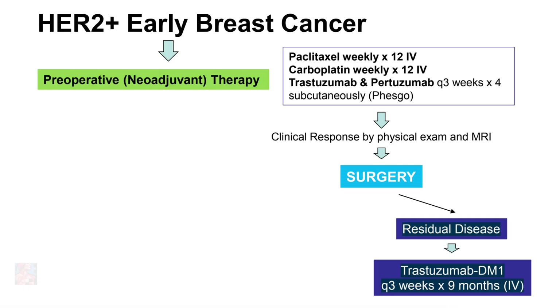On the other hand, if there is residual disease, we would use a different treatment called trastuzumab-DM1, also known as Kadcyla, to complete one year of therapy.